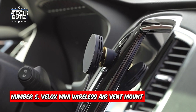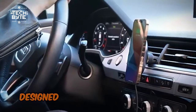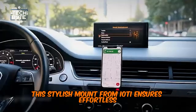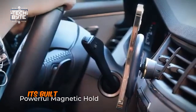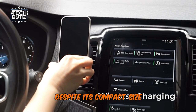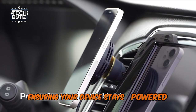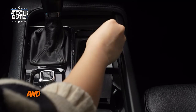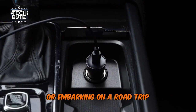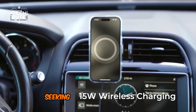Number 5: Velox Mini Wireless Air Vent Mount. Keep your hands free and your phone charged on the move with the Velox Mini Wireless Air Vent Mount. Designed specifically for MagSafe-compatible iPhones and cases, this stylish mount from iODI ensures effortless one-handed phone insertion and removal. Its built-in ventilation system ensures optimal airflow, preventing overheating during long drives. Despite its compact size, it delivers fast wireless charging up to 7.5W, ensuring your device stays powered up. Say goodbye to tangled wires and hello to seamless navigation and charging, making it the perfect companion for modern drivers seeking convenience and style.